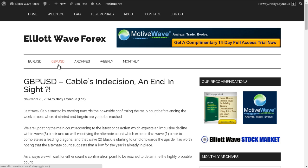Last week, Cable started by moving toward the downside confirming the main count before ending the week almost where it started, and targets are yet to be reached. We are updating the main count according to the latest price action, which expects an impulsive decline within wave 3 plaque, and also modifying the alternate count, which expects that wave 1 plaque is complete as a leading diagonal and that wave 2 plaque is starting to unfold toward the upside. It's worth noting that the alternate count suggests that a low for the year is already in place. As always, we will wait for either count's confirmation point to be reached to determine the highly probable count.